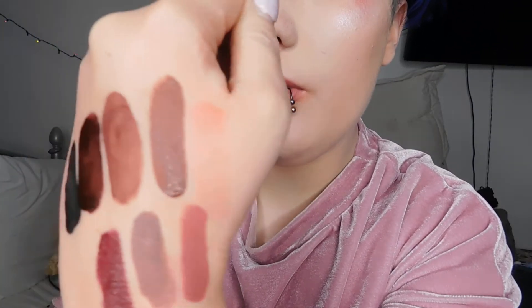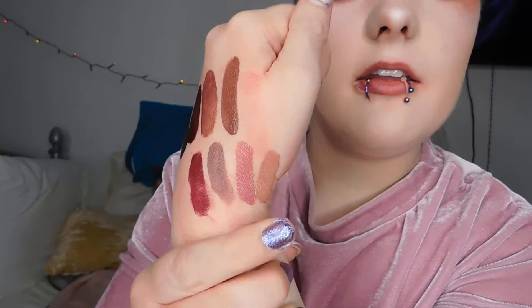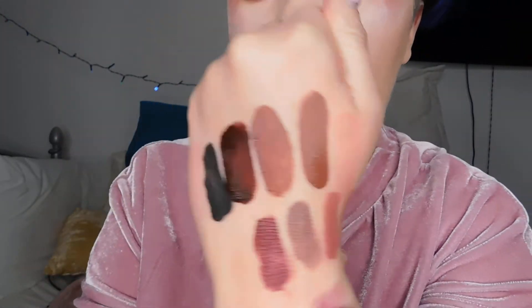This one is a red-purple color called Exorcism — who doesn't love a good exorcism! It swatches a bit better than the other ones. It's a very pretty purply, almost winey purple color. These take a bit longer to dry down than other liquid lipsticks, but they definitely stay on longer than any other liquid lipstick I've ever had.